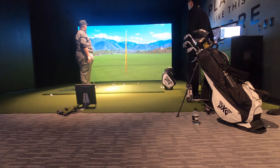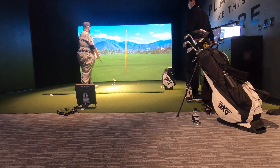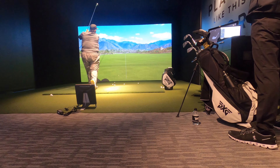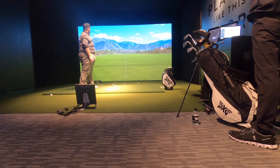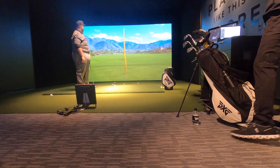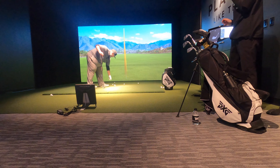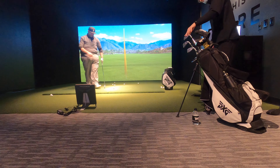Back at it after the adjustment, and as you can see I'm rocking the house — dead straight, a little draw, loving every bit of this. It's crazy what a fitting can do for you. I definitely recommend it, and if you're in the Michigan area, especially the Detroit area, get out to PXG Detroit.